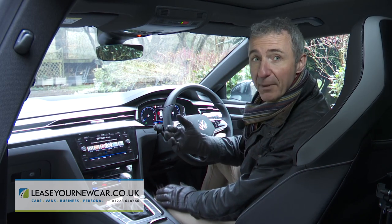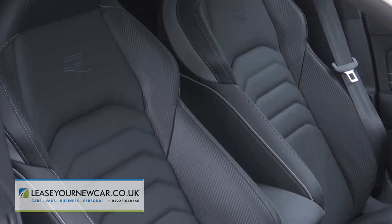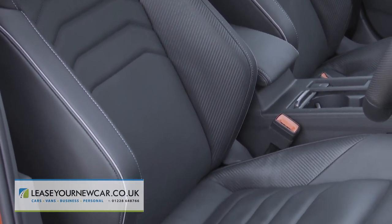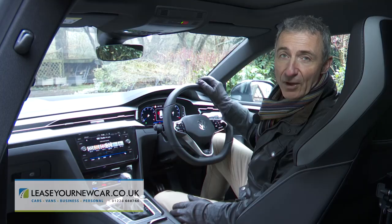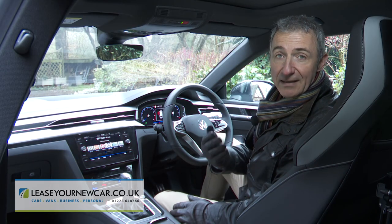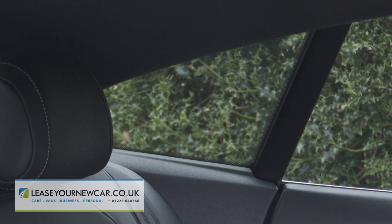At the wheel, you'll find premium build quality that's easily the equal of anything you'll get in a rival Audi or BMW. But if you are used to those brands, you might not especially like the way that these superbly supportive ergo comfort seats position you a little higher in front of the three-spoke leather-stitched wheel. Still, that is useful for maximizing rear three-quarter vision, which is better than it usually is on Gran Turismo style models of this type — and that's despite the narrow rear window and the thick, steeply angled rear pillars.